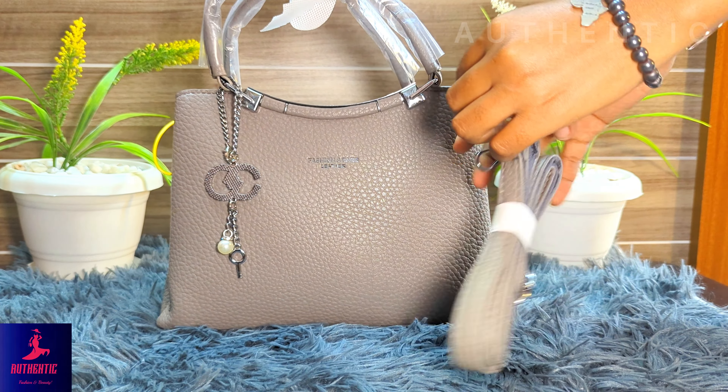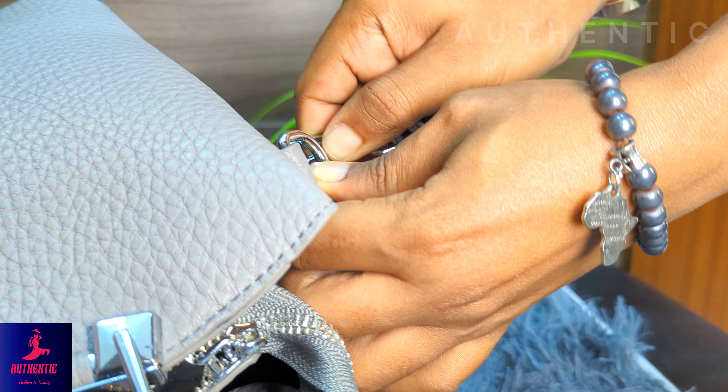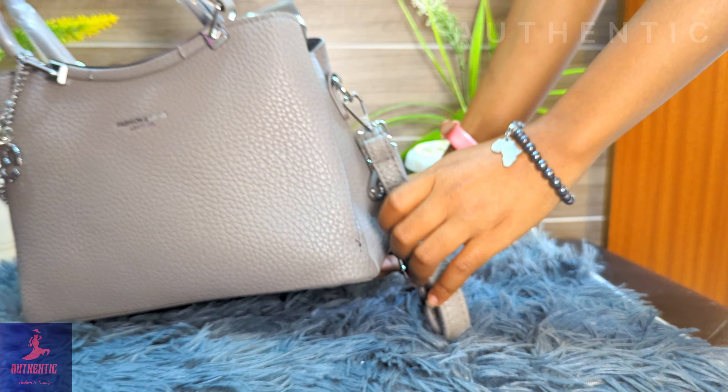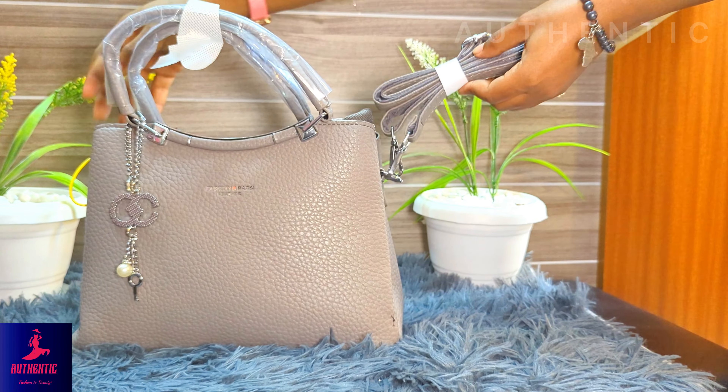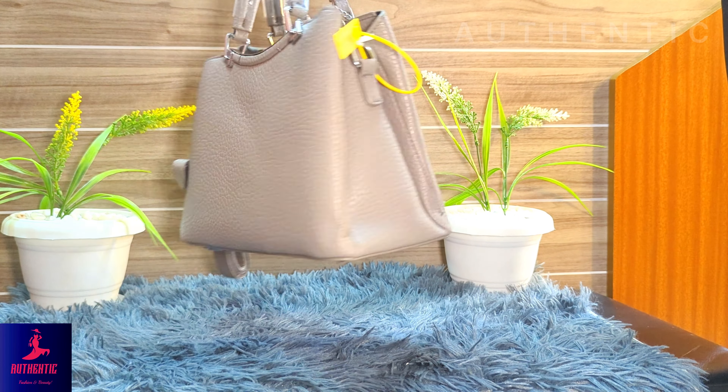This is the perfect handbag for you, dear ladies.